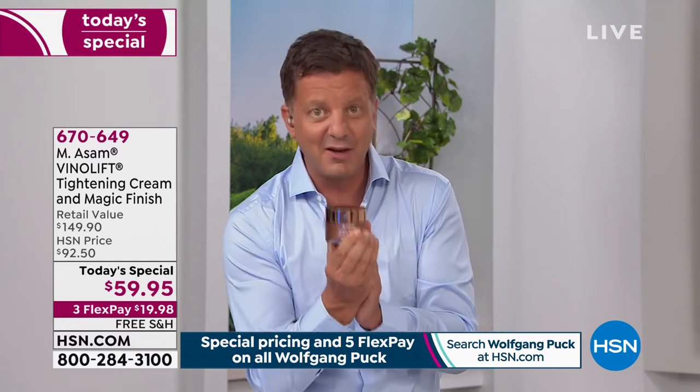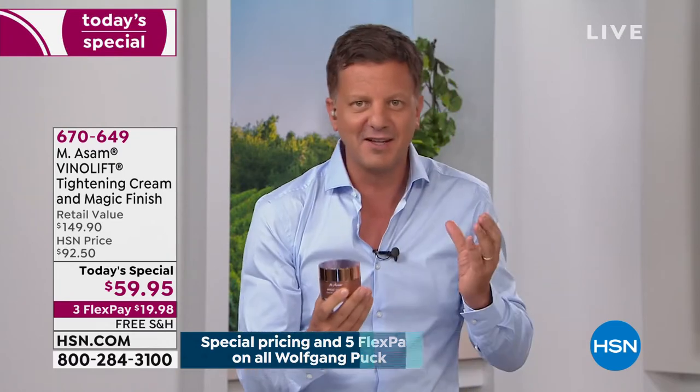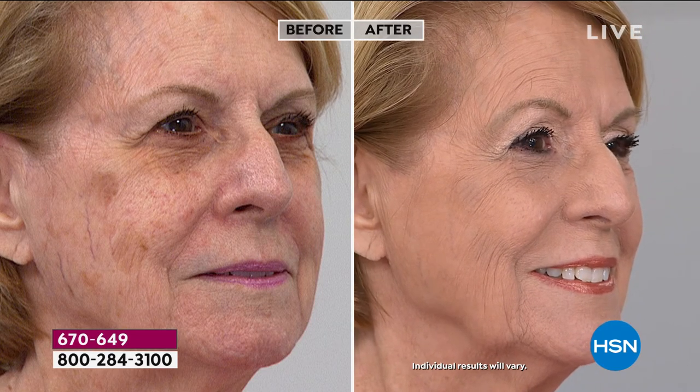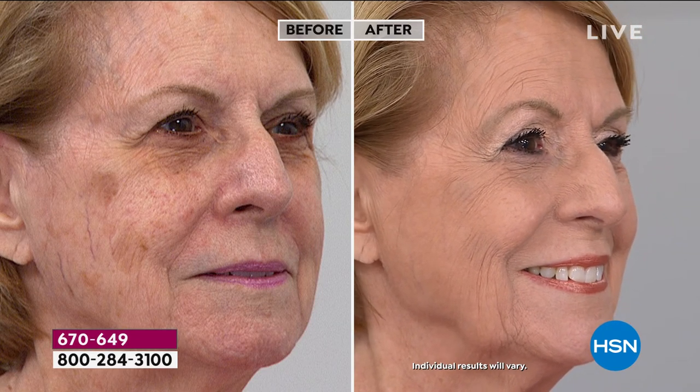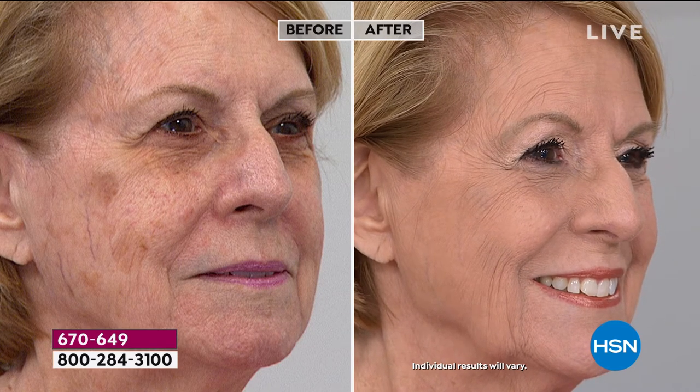The best-selling item on HSN — our Magic Finish makeup mousse — is your primer, your foundation, your under-eye concealer because it covers any kind of dark circles, and your powder in one. Look at Saren here — she looks 20 years younger. The age spots are covered, the under-eye dark circles are gone, the pores — it's awesome. So these are instant results.